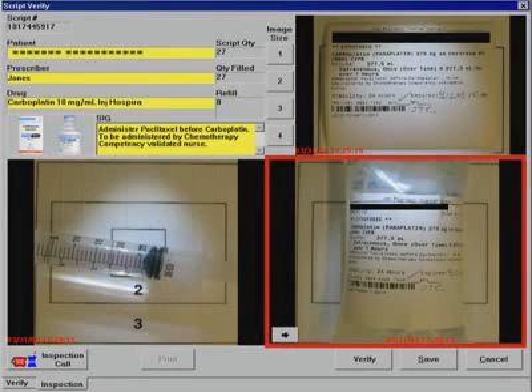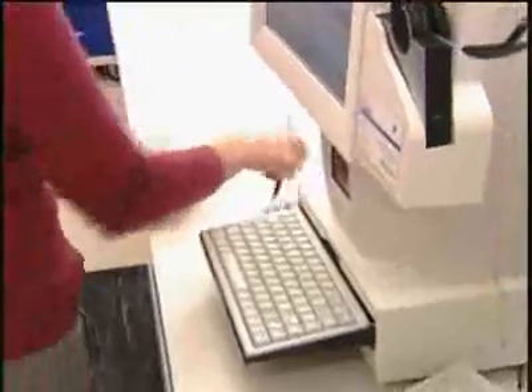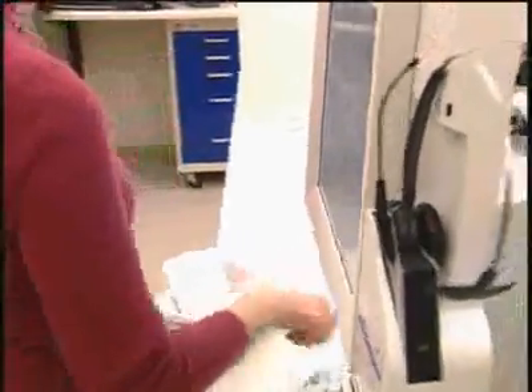And then I have the completed product here, so I'm just going to verify. Every time you do that, that assigns your initials to that action, so later on you can go back and look and see who did the fill and the verify? Correct. This is ready to go to the nurse and be administered to the patient.